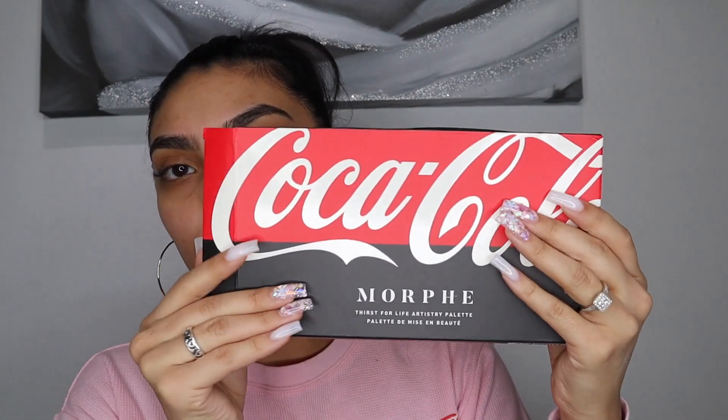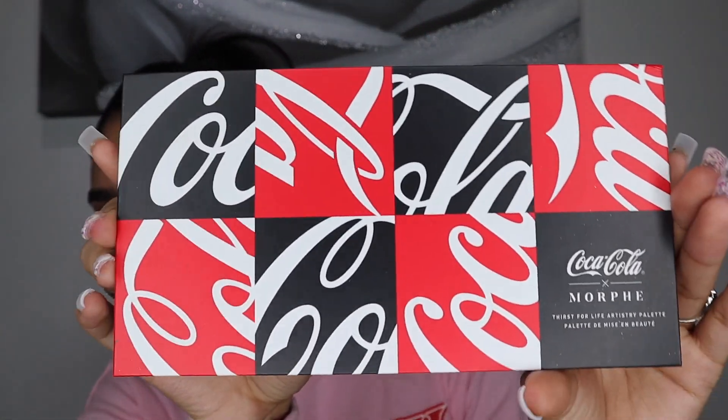As you can tell I have a bare face on. My hair is done and it's just going to be out of the way today. I'm really going to do a full face with you guys, and I'm reviewing and trying out for the first time the Morphe and Coca-Cola palette.